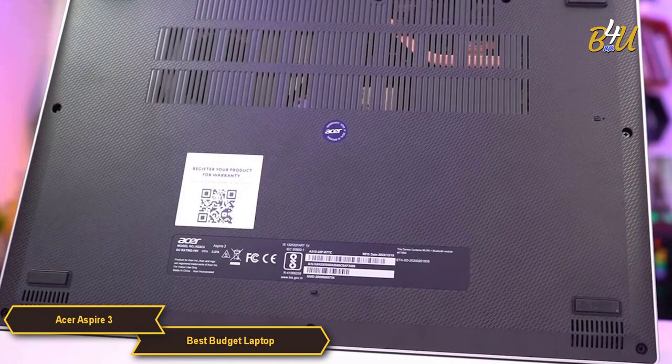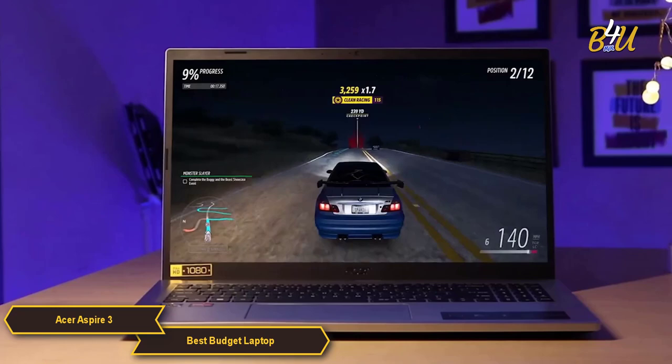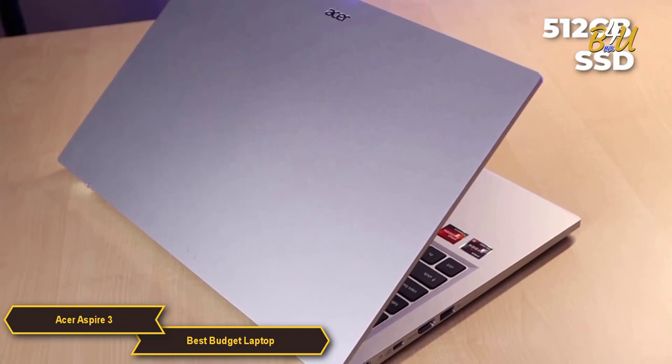In terms of memory and storage, the Aspire 3 is equipped with 8GB DDR4 memory and a 512GB NVMe SSD. The 8GB of RAM is sufficient for efficient multitasking, ensuring smooth operation when running multiple applications. The 512GB solid-state drive offers ample storage space while providing fast boot times and quick access to files and applications.